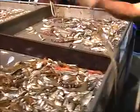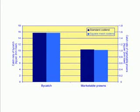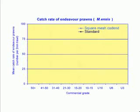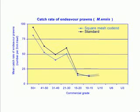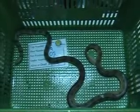During the extension project, square mesh cod ends were tested as part of a research project testing the effects of BRDs on the catch rate of sea snakes in the tiger prawn fishery. During these trials, square mesh cod ends reduced bycatch by approximately 33% without any significant loss of marketable prawns of any species. Results showed that the square mesh cod end was able to reduce the capture of very small size classes. Of particular interest is the fact that the square mesh cod end reduced the weight of the smaller size classes but maintained the catch rates of the larger prawns. The square mesh cod end also reduced the capture of sea snakes of all species by approximately 60%.